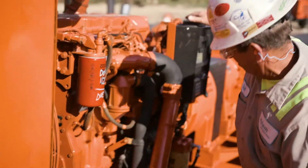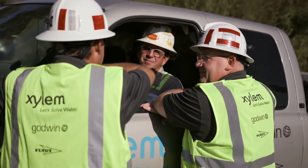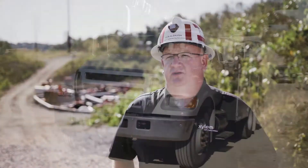We pride ourselves on being a 24/7 company. We're always on, we're close by, we answer our phones at two o'clock in the morning. We can mobilize people and equipment anywhere in the country that we need to. We've got a vast network of branches all over the United States and all over the globe.